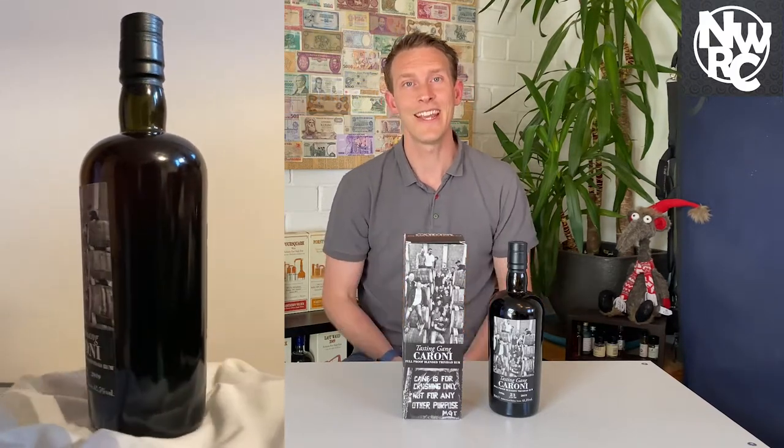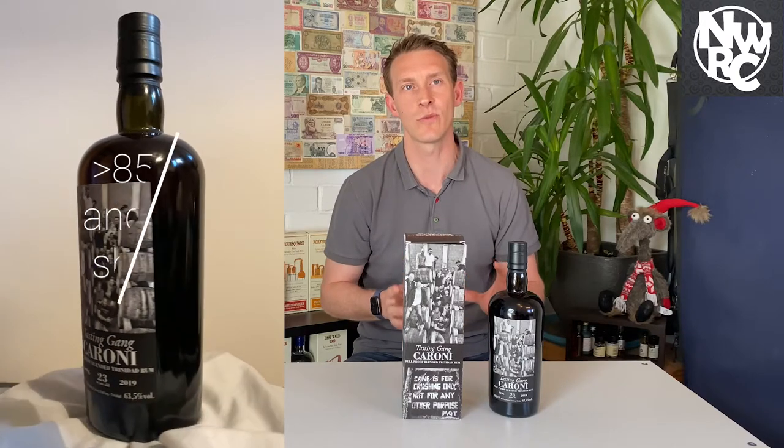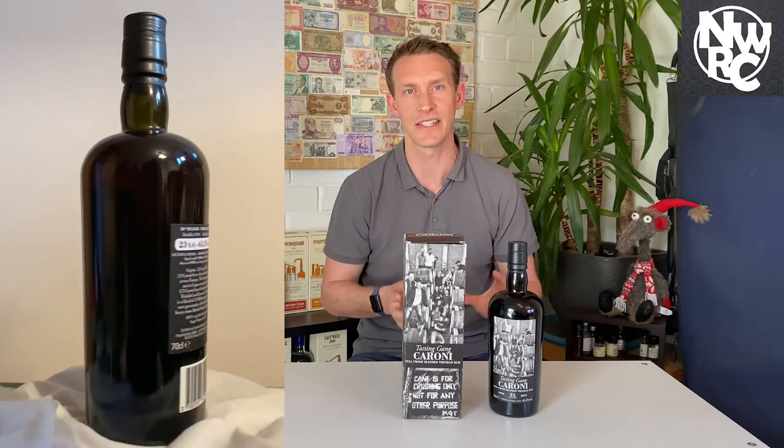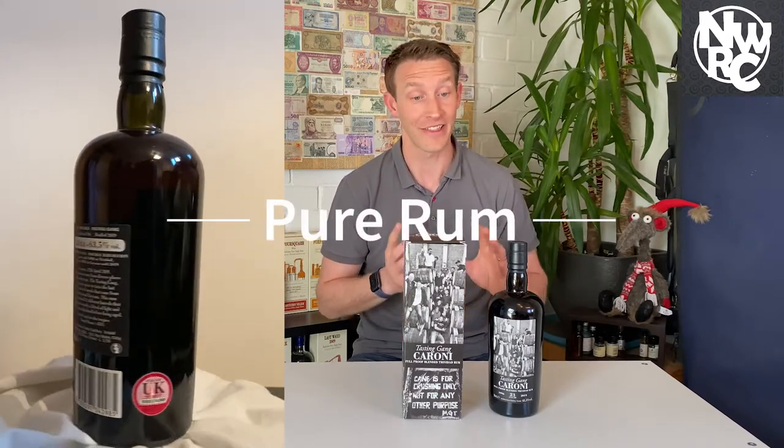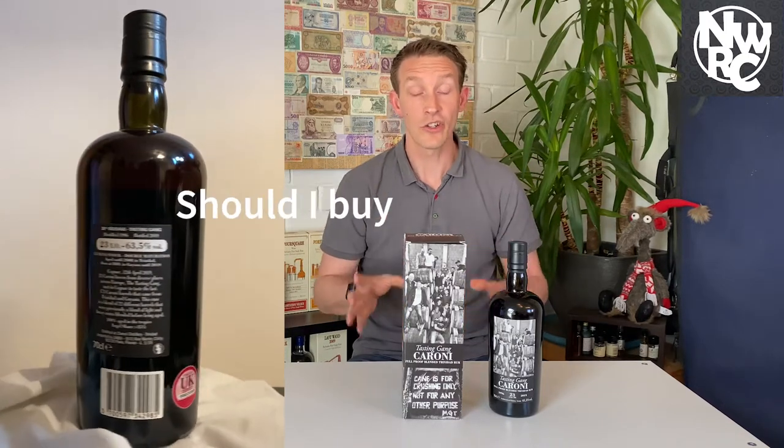With 23 years of tropical ageing, 85% of the barrel has gone to the angels. That is a huge amount, and it's one of the key reasons why this is expensive rum — plus the fact that there is no more of it because it's a closed distillery. Whisky loses one and a half to two percent a year, so this must be losing between six and nine percent a year to get down to that 85%.